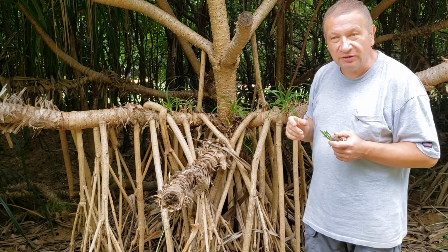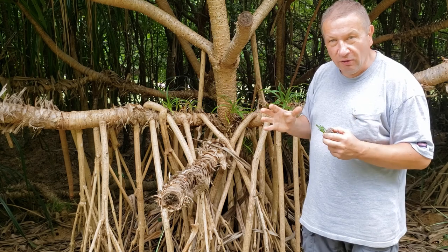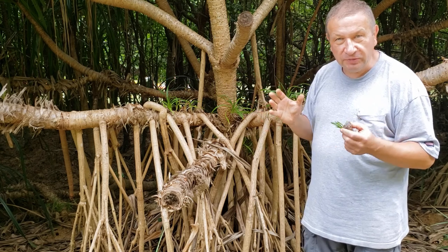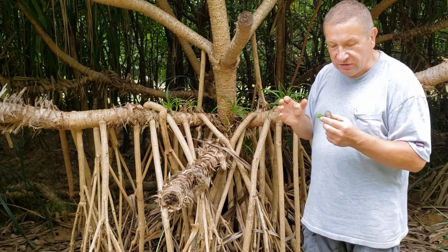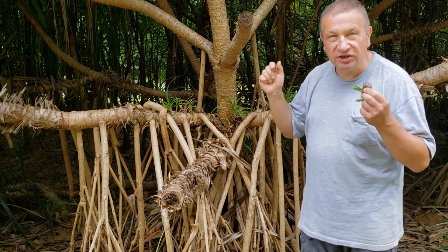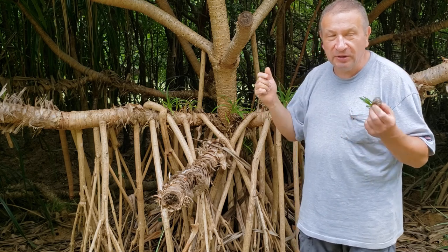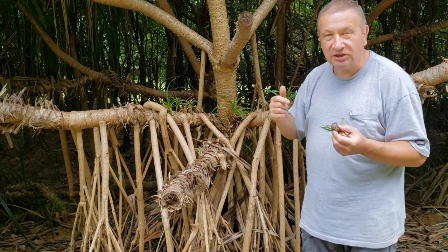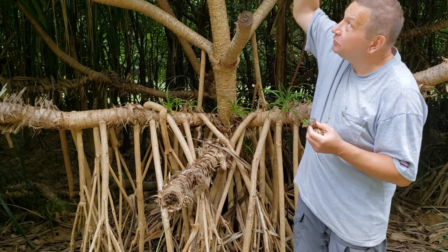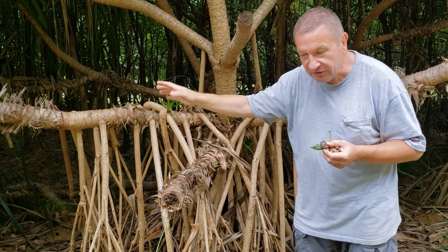Second, fruits of pandanus are very interesting. They are big groups of flowers which form a kind of phalanx. Phalanx are female flowers which go together in such a dense way that it's very hard to understand where one flower ends and the second one starts. That fruit will come down and in the presence of ocean waves it will float somewhere else.